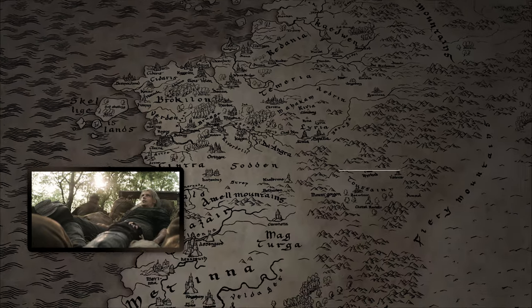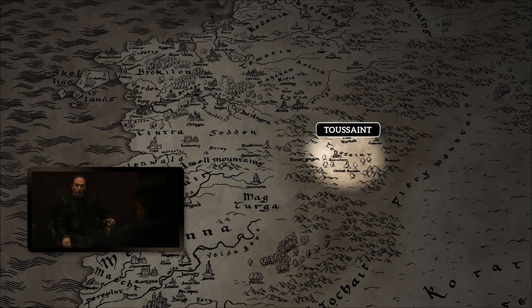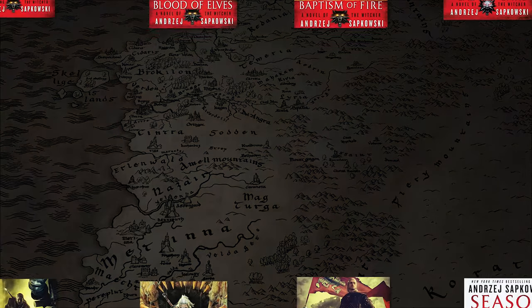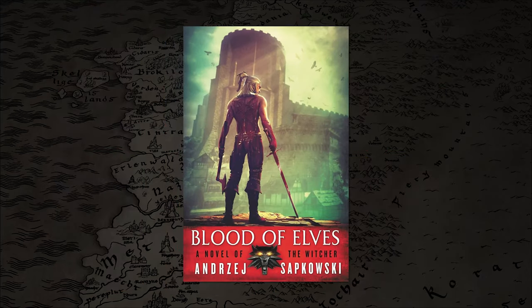The last location is Toussaint, which was mentioned by Tissaia. It's the setting where the Blood and Wine DLC for The Witcher 3 video game takes place — quite the beautiful location. If you'd like to read the books before watching the show, there are links in the description. I would recommend Blood of Elves, since Season 2 of The Witcher show on Netflix will be mostly based on that book.